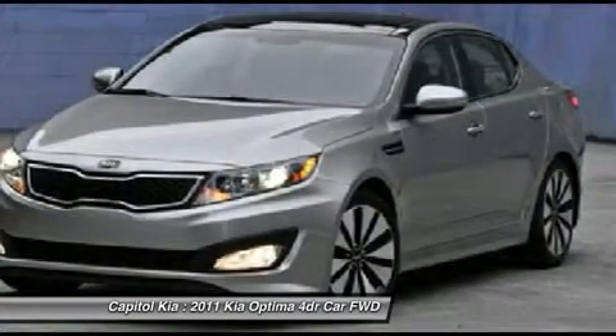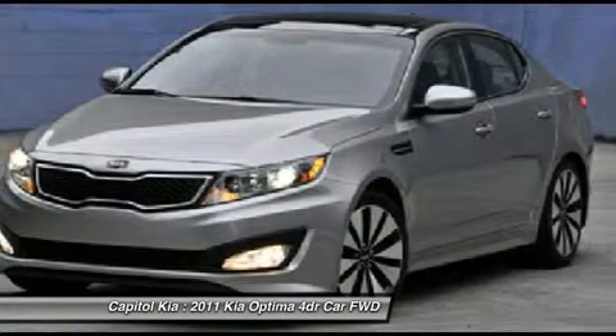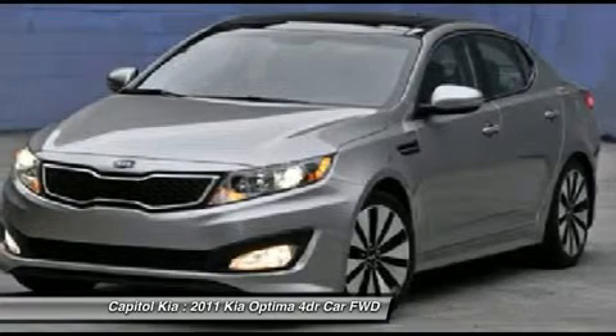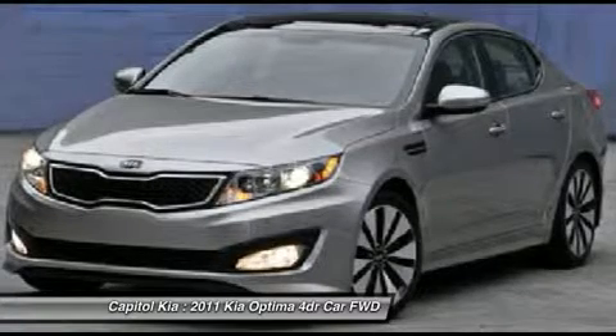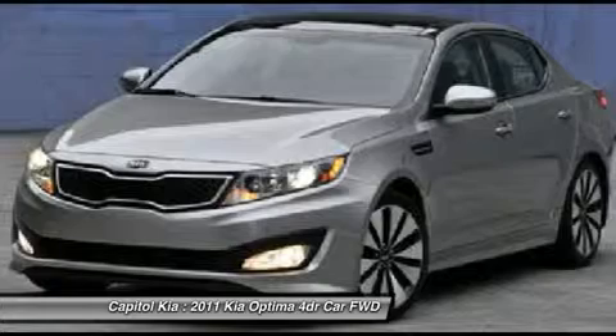The Kia Optima 4-door sedan 2.4 LX speaks volumes about its driver: uncompromising individuality, passion for driving, and standards far above the ordinary. Its exceptional fuel efficiency is a clear sign that not all vehicles are created with the same standards.